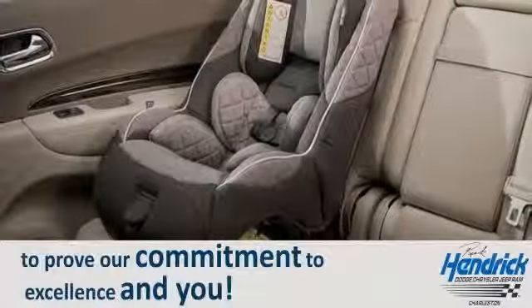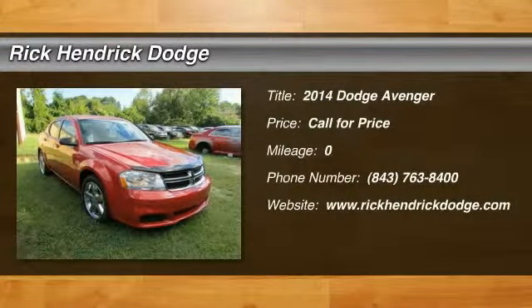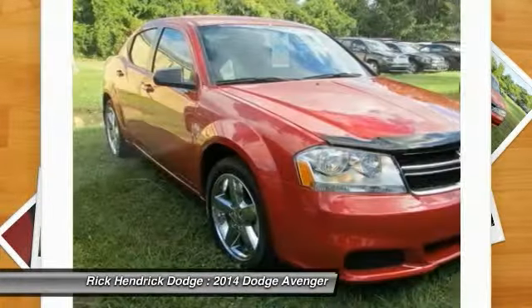The 2014 Dodge Avenger — the Avenger combines strength with fuel efficiency to ensure that its sporty looks do not deceive.